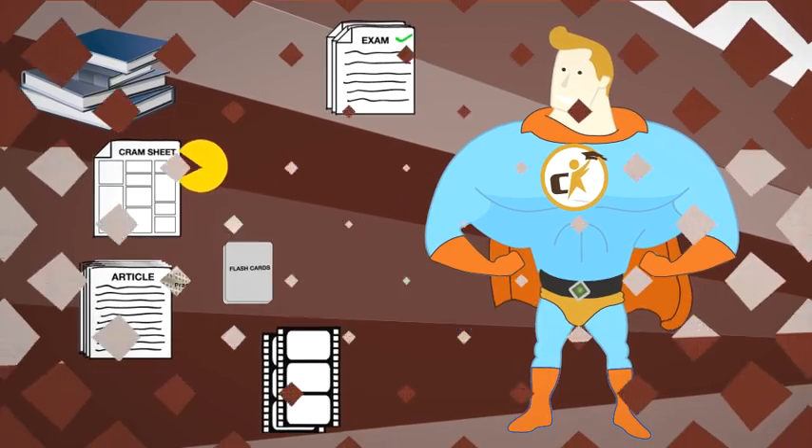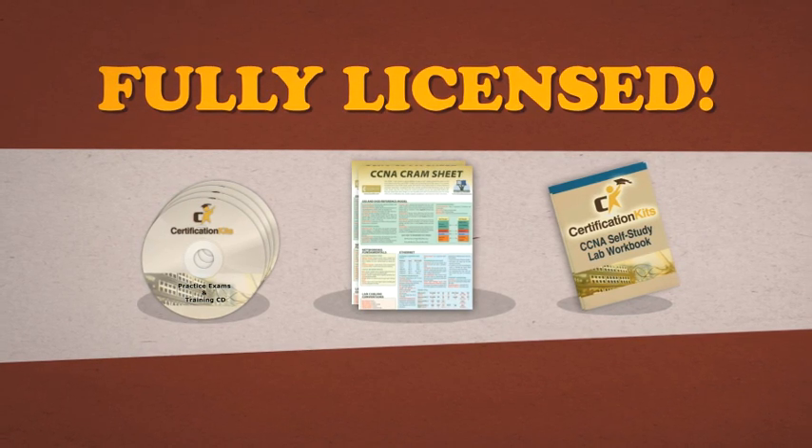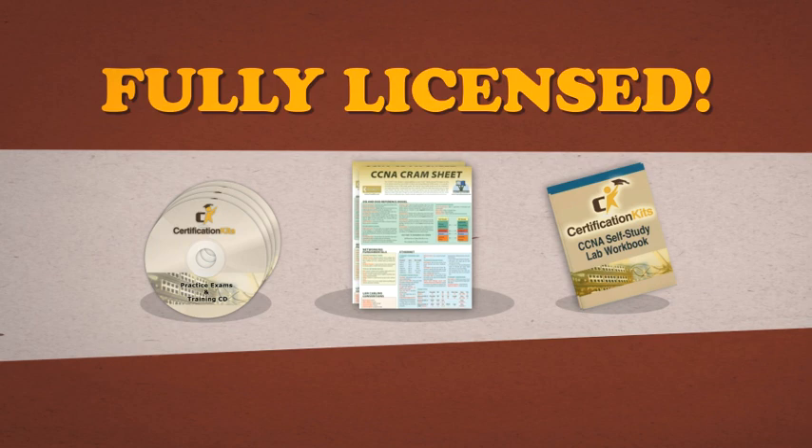Our CCNPs and CCIEs create our fully licensed course curriculum, so you know you're getting the right certification study material to complement your lab.